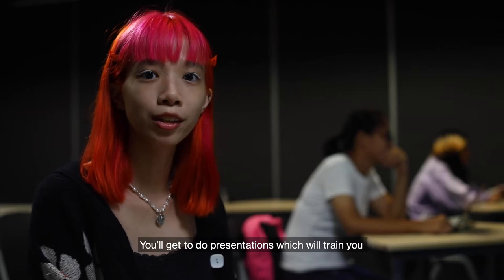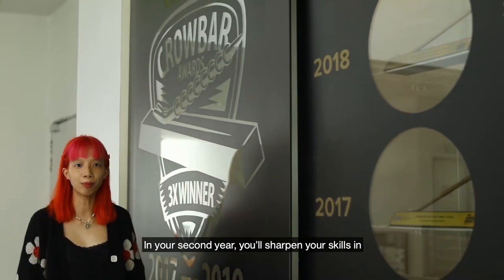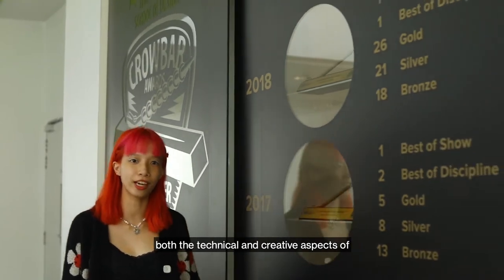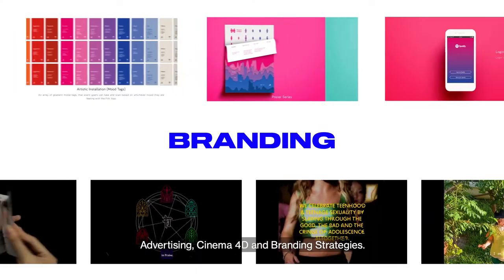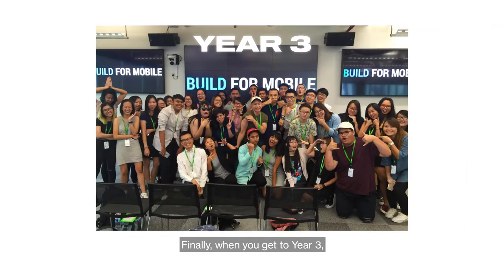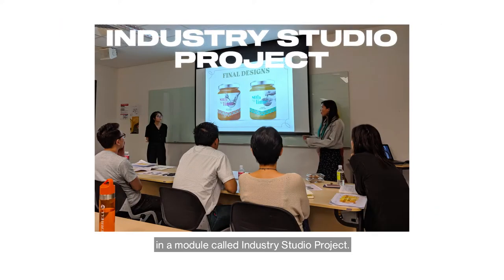You'll get to do presentations which will train you to be more confident in your communication. In your second year, you'll sharpen your skills in both the technical and creative aspects of advertising, Cinema 4D and branding strategies. Finally, when you get to year 3, you'll have the chance to pitch your creative ideas to real clients from the industry in a module called Industry Studio Project.